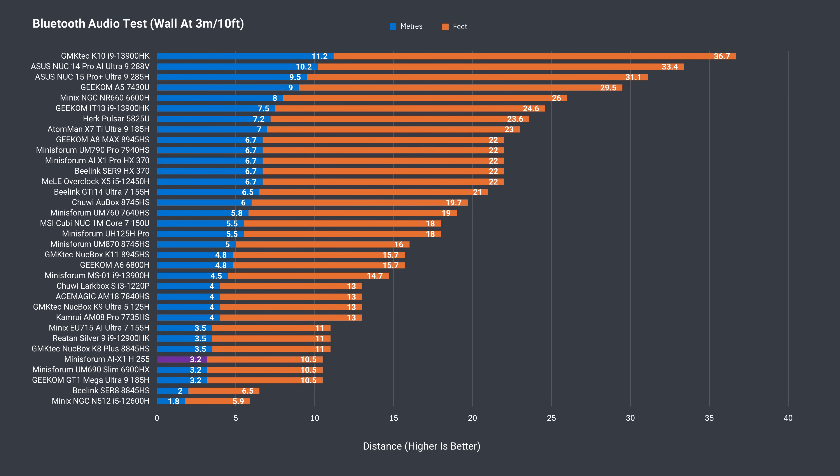Bluetooth range isn't great at just over 3 metres or 10.5 feet. For the wireless test, I played a game of Valorant at 12 metres or 39 feet from the router using the 5GHz band. Any latency or dropouts are quickly shown as a connection problem notification, but the AIX1 worked just fine.